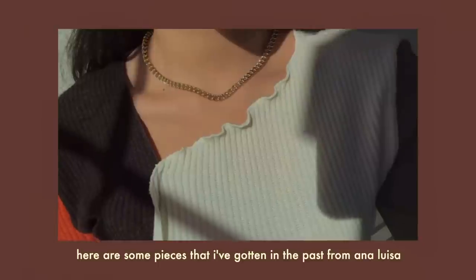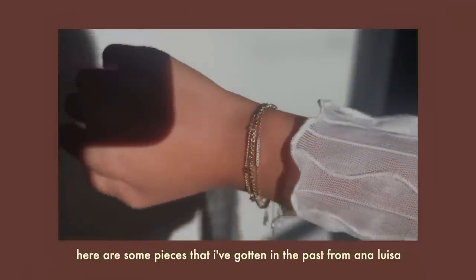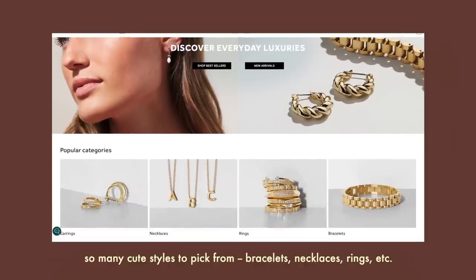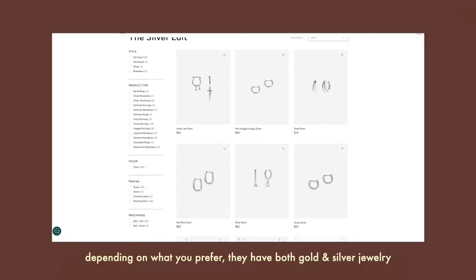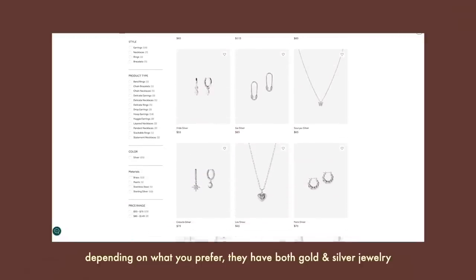Before getting into the rest of the video, I want to talk about today's sponsor, Anna Luisa. I'm an Anna Luisa ambassador and I got some new pieces to show you this month. You can click the link in my description box and I'll put a coupon code on the screen. Anna Luisa is a jewelry brand that carries a ton of different styles at different price points, so there's something for everyone. They're great for gifts, have fast shipping, and everything comes in little pouches.